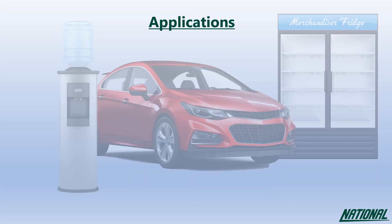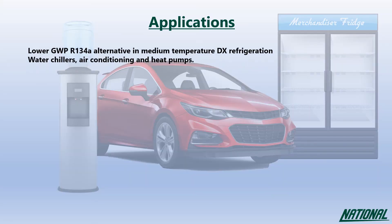Applications for R513A include medium temperature commercial and industrial direct expansion refrigeration, water chillers, air conditioning and heat pumps. When compared to R134A, R513A has an excellent capacity and energy efficiency match as well as very close performance.